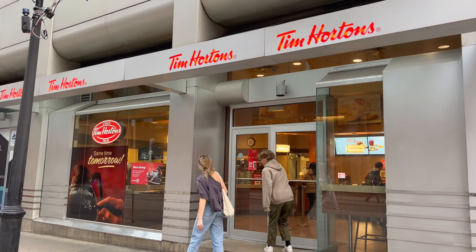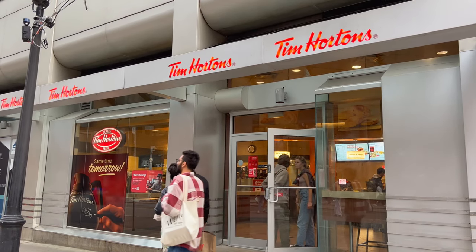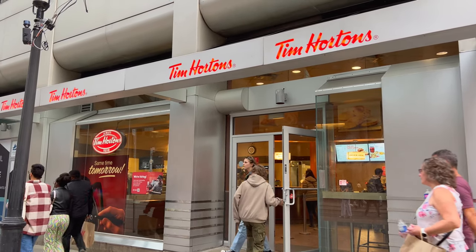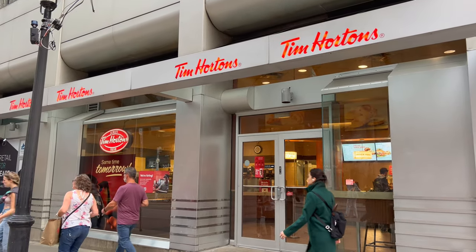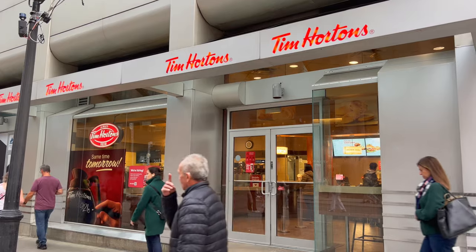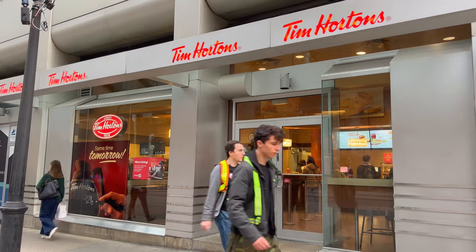What's up everyone? Today I'm going to try Canada's most well-known fast food restaurant, Tim Hortons. Never tried it before — I'm visiting for the first time from New York City. I know they have good coffee here as well as their bakery items, so let's give this a try.